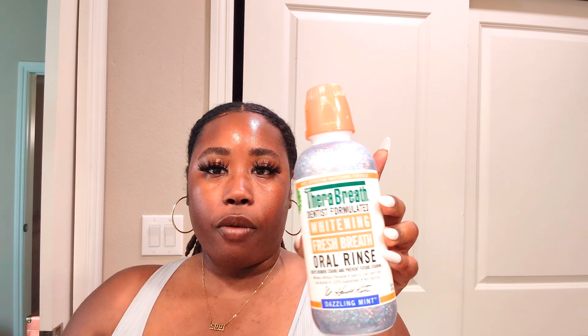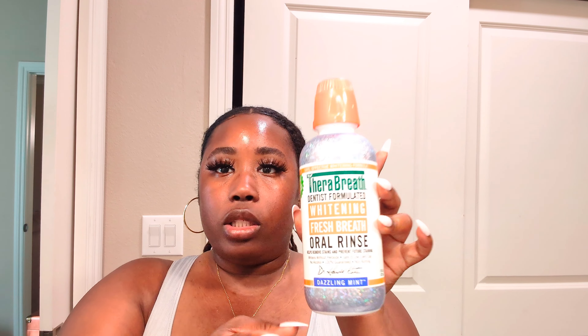Next I have this Therabreath mouthwash. I've been using this mouthwash since college, on and off. This is my first time trying the Dazzling Mint, so I'm excited to see how I like it — if you've tried it, let me know! I usually get the one in the green bottle; I think I tried the pink before, but the green bottle is my go-to.